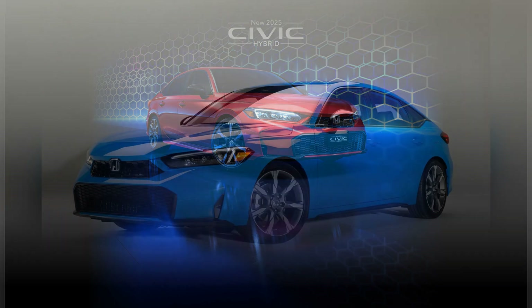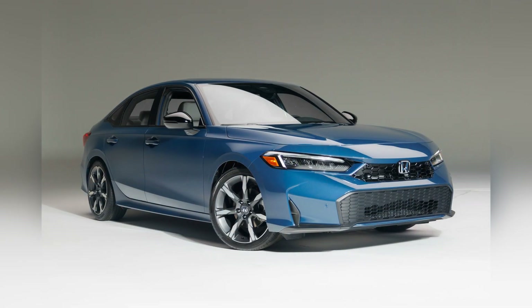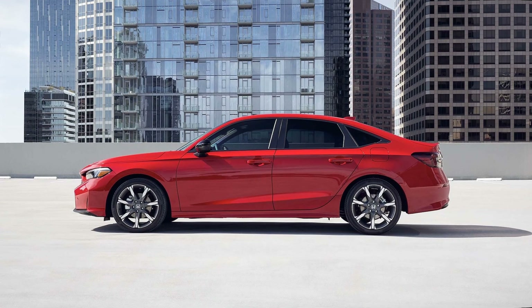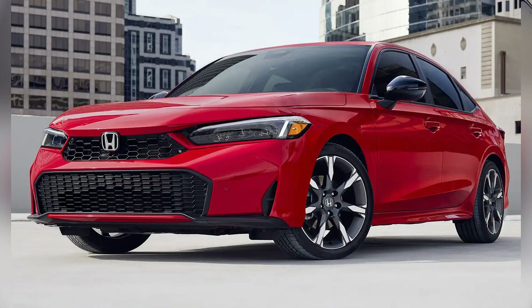The 2025 Honda Civic Hybrid is set to arrive at Honda dealerships nationwide, ready to meet the diverse needs of eco-conscious drivers. Its impressive fuel economy, stylish design, and advanced features make it a compelling choice for those seeking a practical and sustainable vehicle.